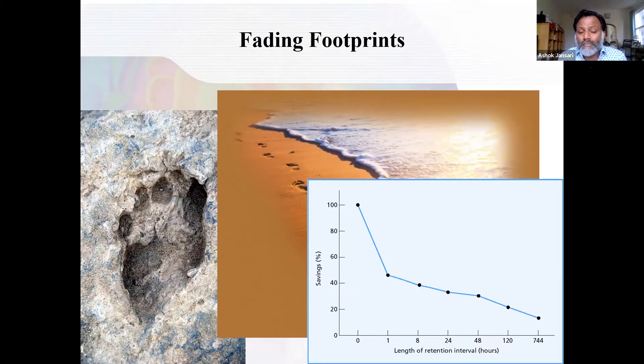As time goes on — on the horizontal x-axis you've got the number of hours since learning something: one hour, eight hours, 24 hours later — what you're seeing is those fading footprints of the memory in my head. Cognitive psychologists have been trying to understand why it fades like this and what processes are involved. And I imagine some of you would like to know how to make that curve not go right to the bottom and effectively forget things.